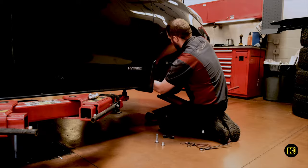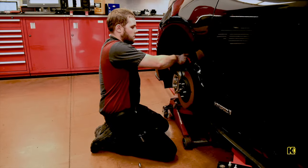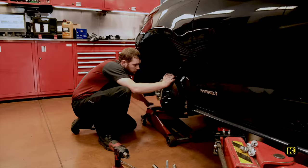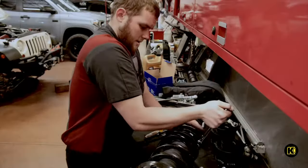Now that the strut mount nuts are removed, Tony is then able to pull the front struts out from the vehicle. He will then install the front strut spacers and new sway bar.